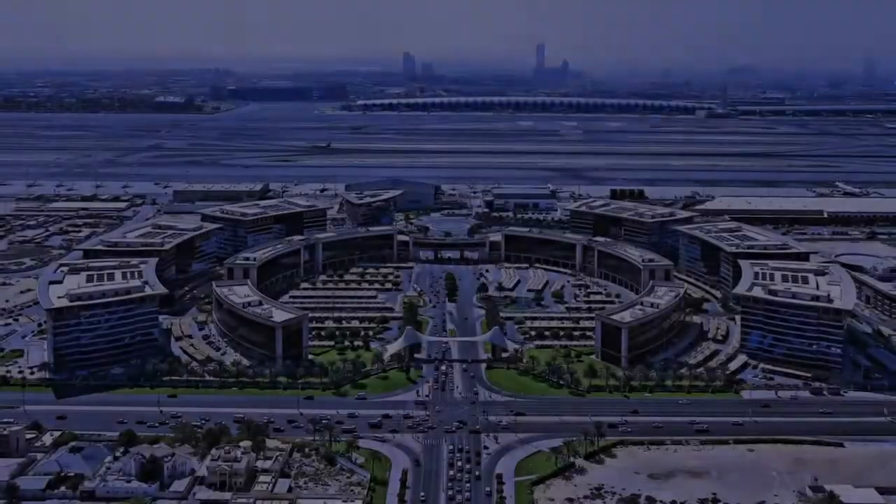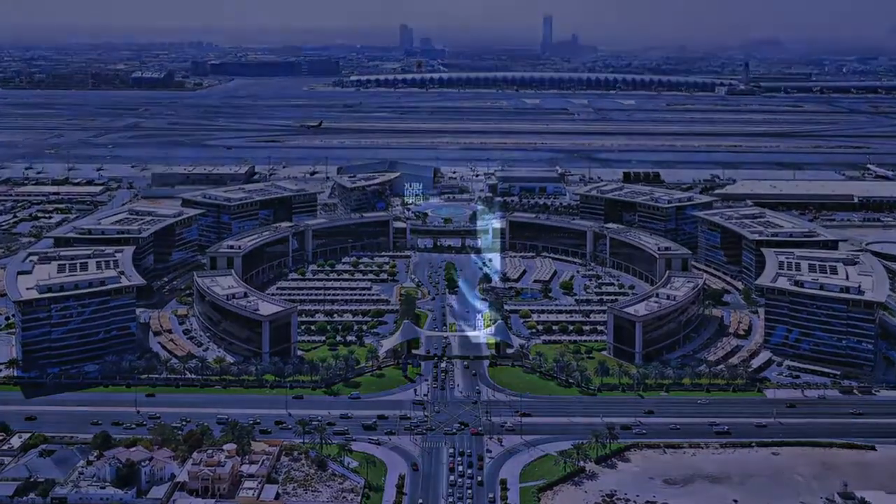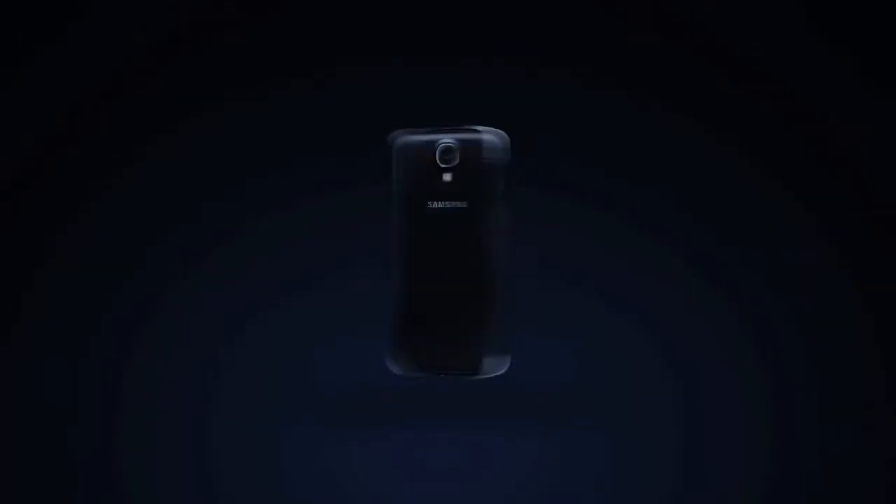Welcome to the future of the DAFSA experience. Now available on iOS, Android, Windows and Blackberry.